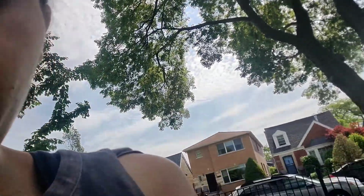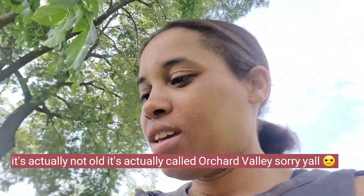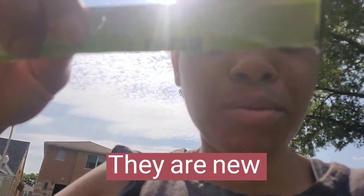I'm gonna open them up and let's see how these are. I got it open. These are Orchard Valley chickpea chips, sour cream and chives flavor — they are new, guys. Let's open these bad boys and see how they are. Look at this, this is how they look.